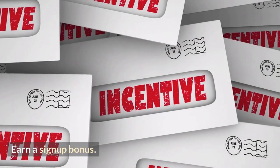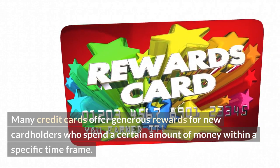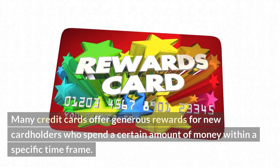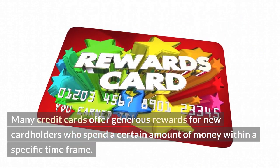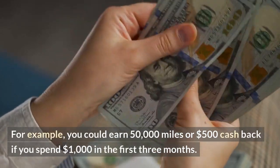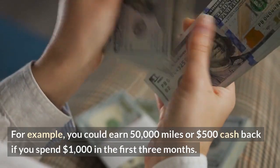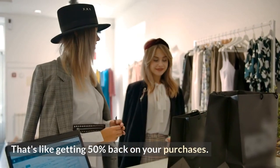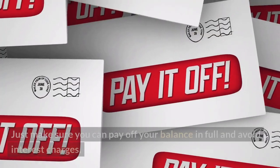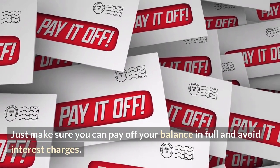Number one: earn a sign-up bonus. Many credit cards offer generous rewards for new cardholders who spend a certain amount of money within a specific timeframe. For example, you could earn 50,000 miles or $500 cash back if you spend $1,000 in the first three months. That's like getting 50% back on your purchases. Just make sure you can pay off your balance in full and avoid interest charges.